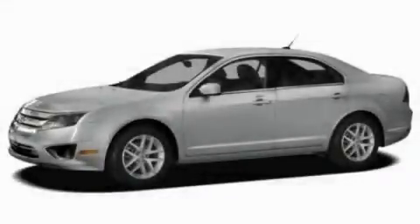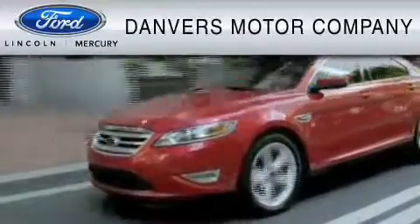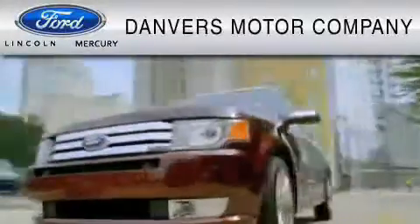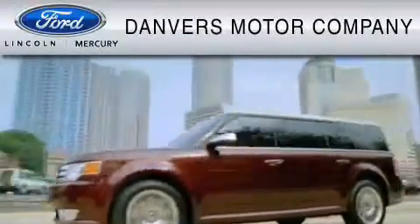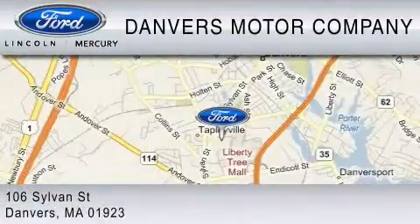Call or visit us right now and arrange your test drive today. Danvers Motor Company is dedicated to do everything possible to ensure that the experience you have selecting your vehicle is as pleasant as possible. We are located at 106 Sylvan Street in Danvers.